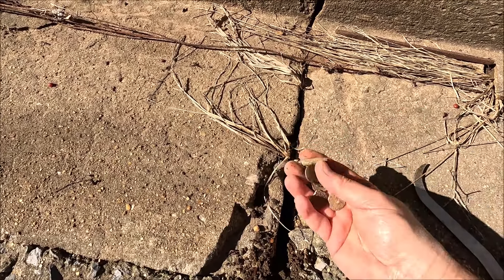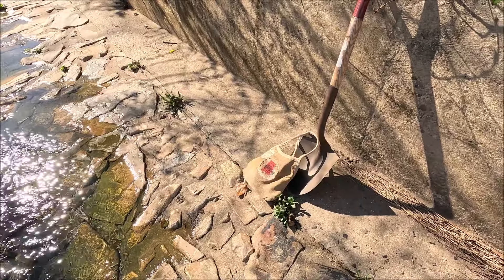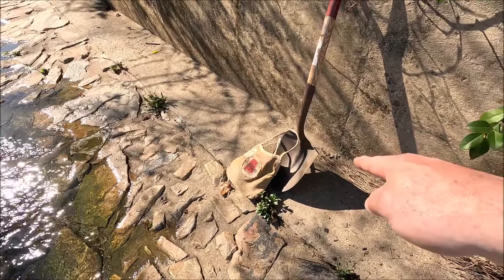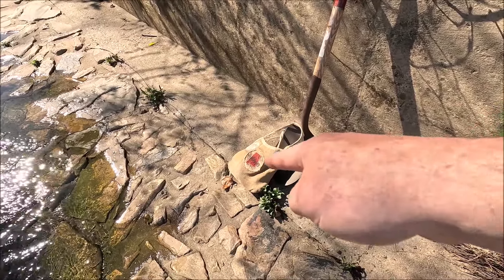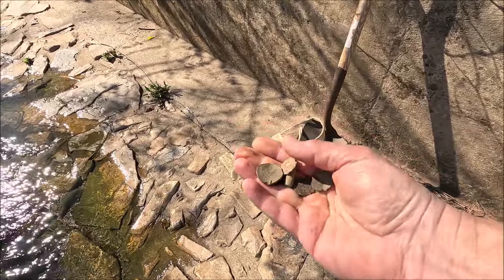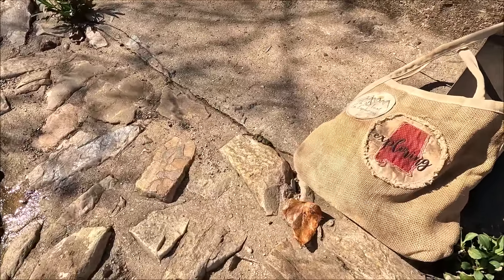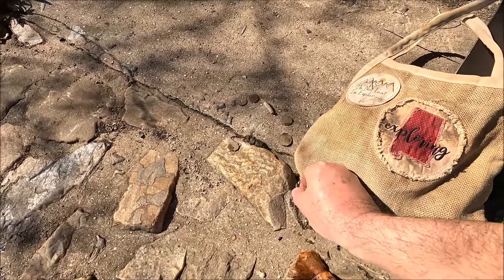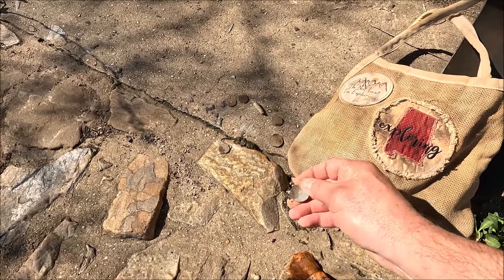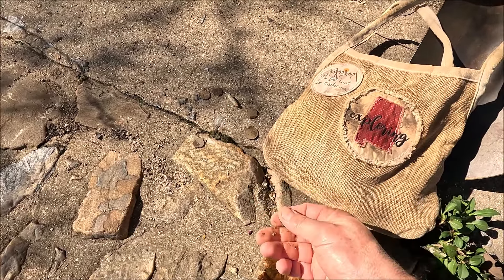Closer and closer to retirement every day. That's where I put my shovel, that's where I put my man purse. There is a case quarter sticking out right next to it — here's the other case quarter I found a minute ago, all bent up. I think it's the case quarter.